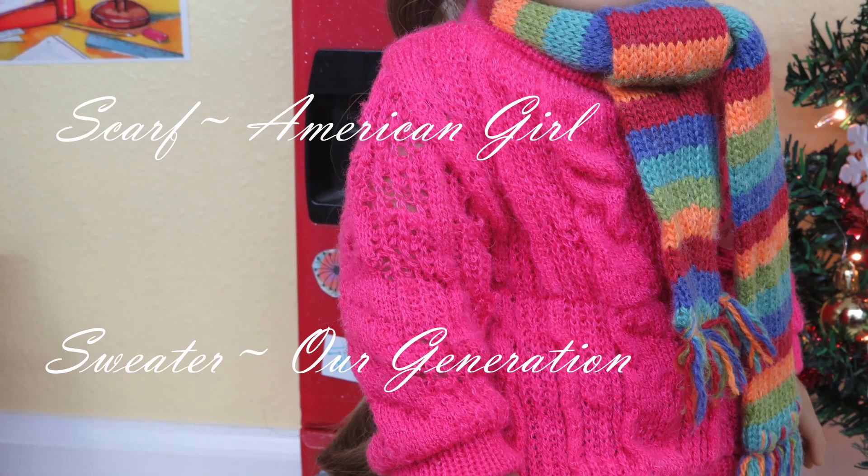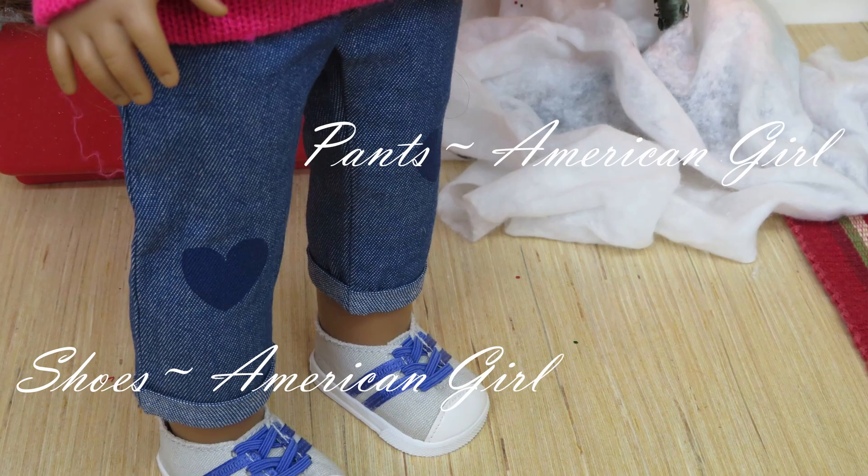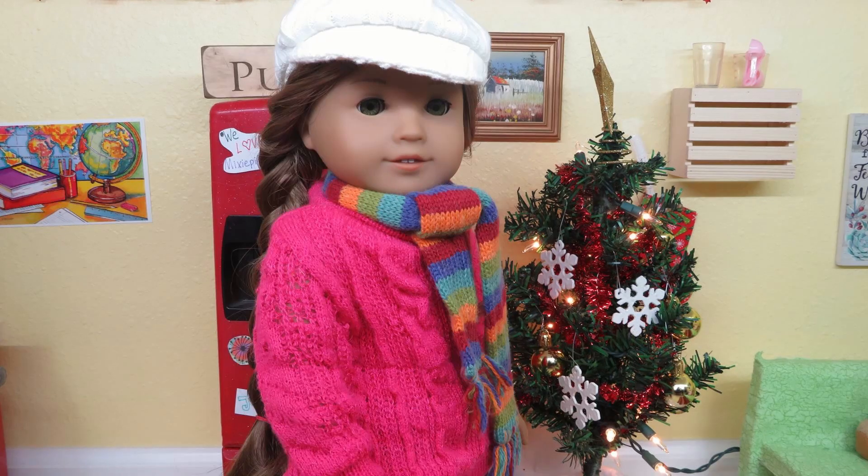The scarf is also from American Girl and the sweater is from Our Generation. The pants are also from American Girl and the shoes are also from American Girl.